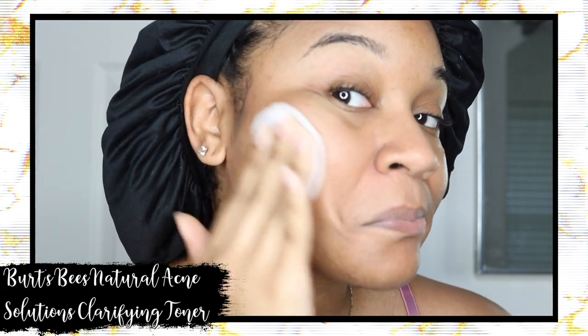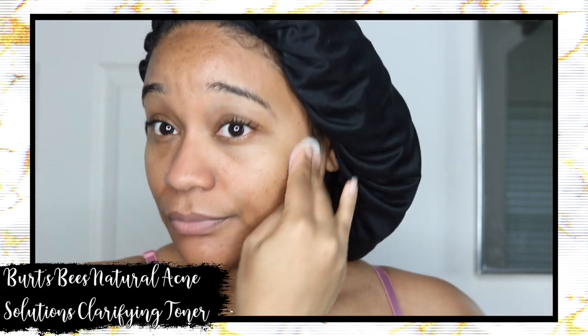Once my skin is dry, I go in with the Burt's Bees clarifying toner from the natural acne solutions line. This one does actually have salicylic acid in it, but it's 99.5% natural. Usually after washing my face I feel like there's still a little bit of dirt that needs to be taken off, so I use a cotton pad and run the toner over my face — and as you can see, it picks up a little more extra dirt.